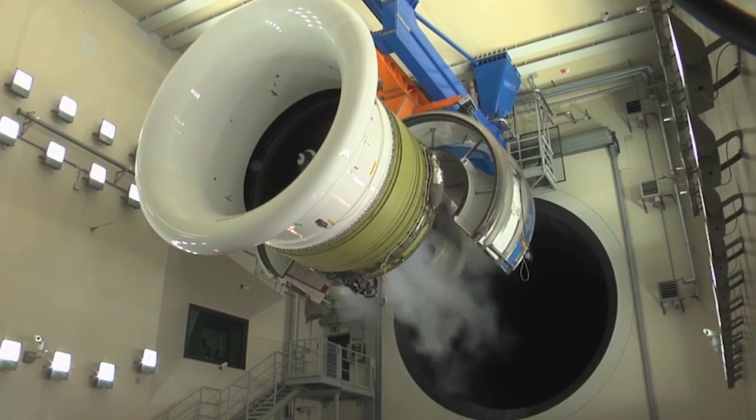The data will then be compared before, ultimately, approval is obtained for the Hanover Test Facility to conduct GE90 test runs.